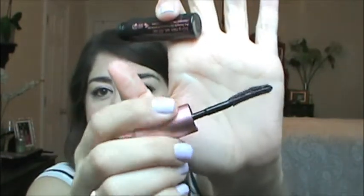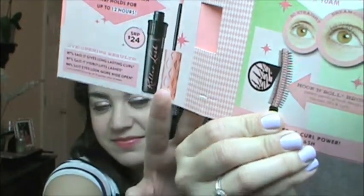This is the brush. I saw Makeup by Tiffany D gave a review of it the other day, and she said that it transfers really well from the tube to your lashes — you don't have to go over and over. Sometimes some mascaras, the product gets stuck on the wand and it's like a fight to get it off onto your lash. It says it's a super curling mascara that holds for up to 12 hours. 87% say it gives visibly long-lasting curl, 97% said it visibly lifts lashes, and 94% said eyes look more wide open. The brush is supposed to have hook and roll technology.